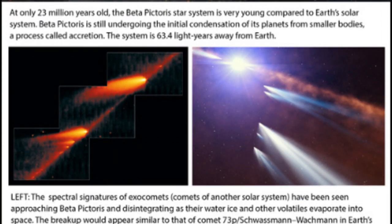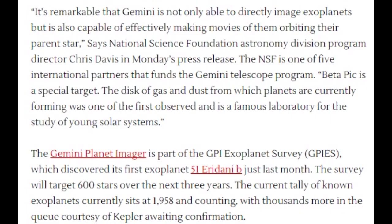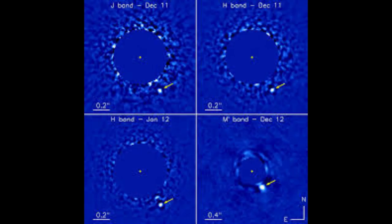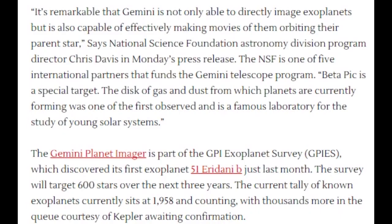Watching the animation, it looks like BPB will pass behind the occluding disk and out of view of the Gemini Planet Imager in the next few years. It's remarkable that Gemini is not only able to directly image exoplanets but is also capable of effectively making movies of them orbiting their parent star. You take a photograph, then take another photograph, then stack them all together.